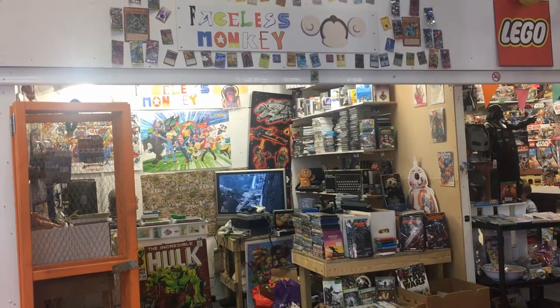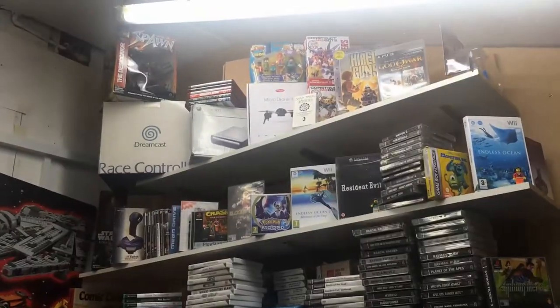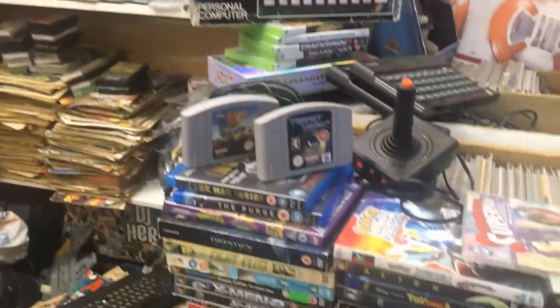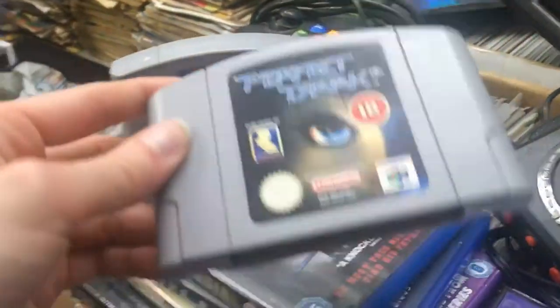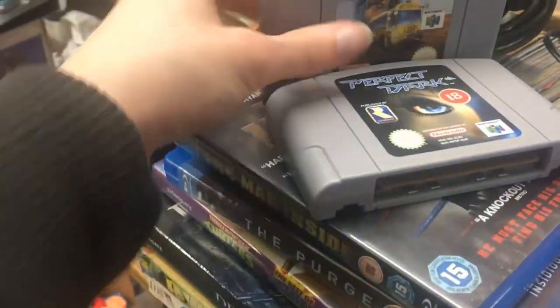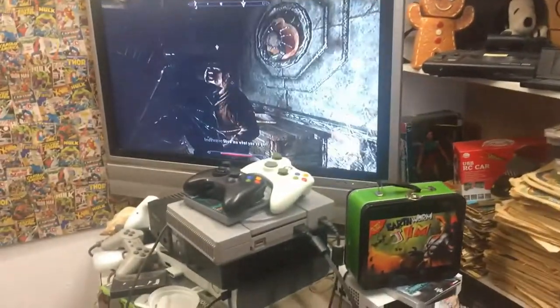Next up, I check out Faceless Monkey in Truro. This is in Pannier Market and is a regular haunt of mine. And this place is always packed with retro goodness. I'm passing by Perfect Dark here, which is funny because we saw the comic book earlier. And here I nearly domino effect every game in the shop — I seem to have a tendency to do that on accident.